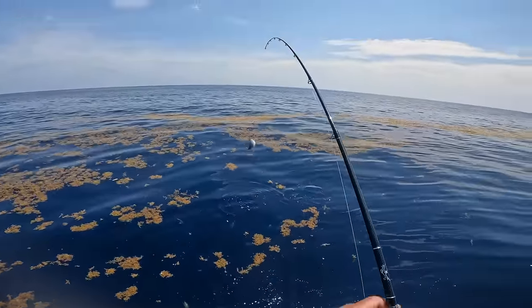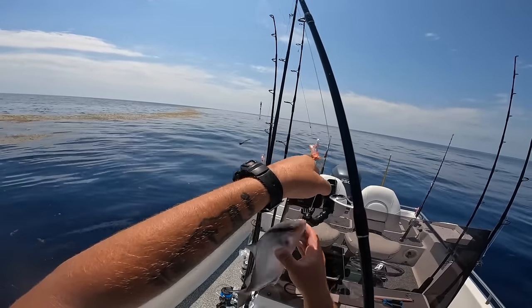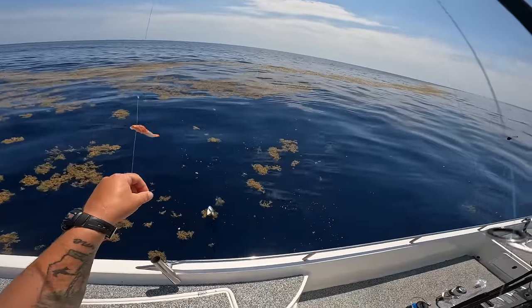I think I got one — yep, I got one! It wasn't quite the triple tail I was looking for, but there's a beautiful almaco jack. Check that out — pretty fish. He's not really big enough to get a bunch of meat off of, so I'm actually going to let him go.